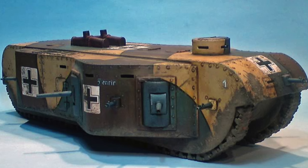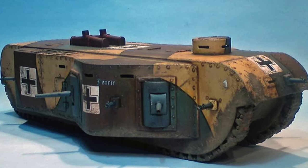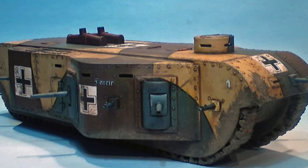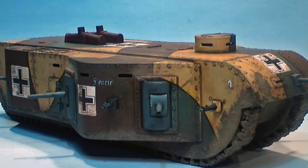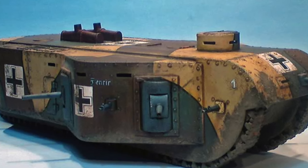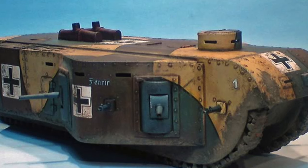So how good was the K-Wagen? It's difficult to say, as neither completed example was properly tested. But the vehicle was too large and heavy, and was time-consuming to get into action, as it would have needed to be assembled once offloaded from trains.